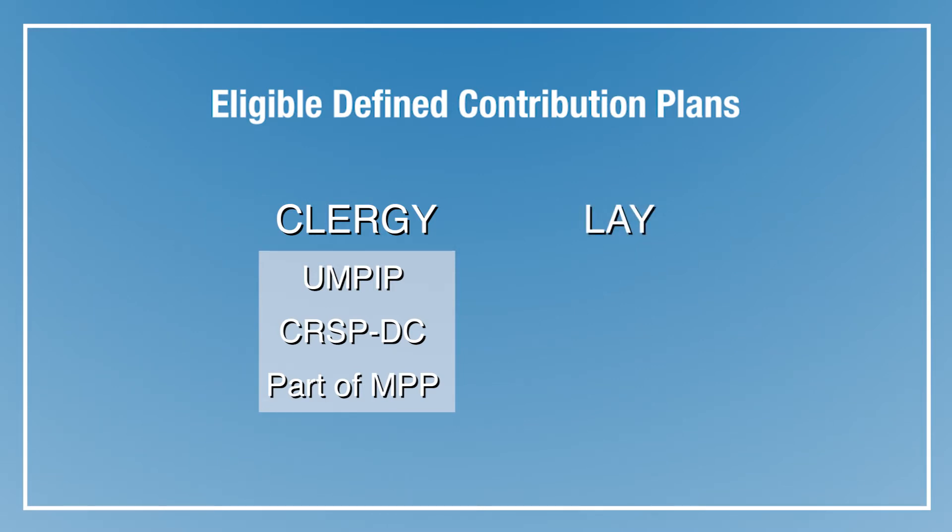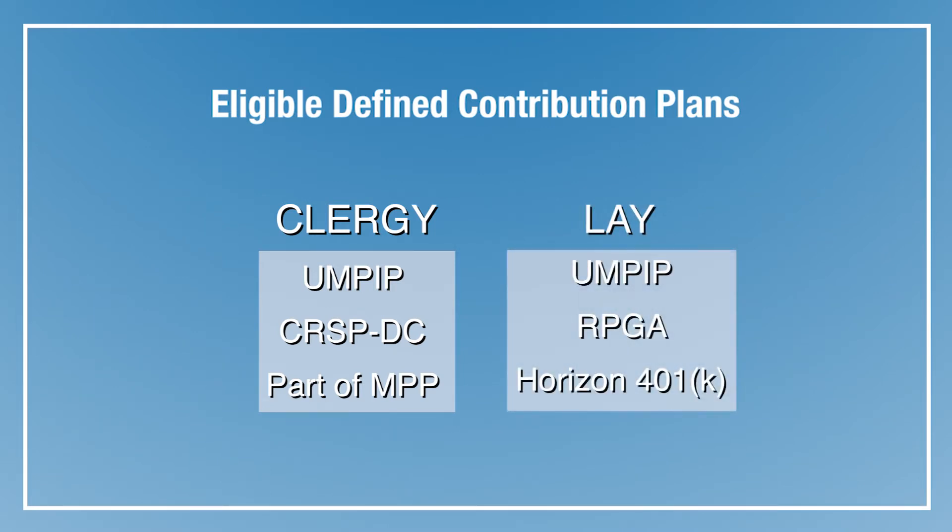For lay employees, it's UMPIP, the Retirement Plan for General Agencies, or RPGA, and the Horizon 401 plan. Plus, it also applies to any IRAs or 401 plans from prior employers you have rolled over to Westpath.